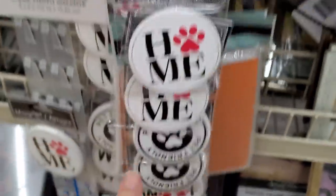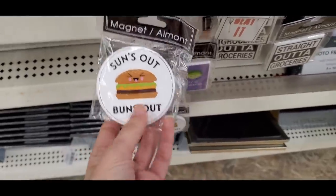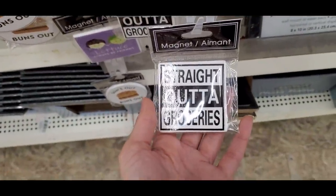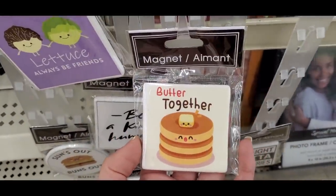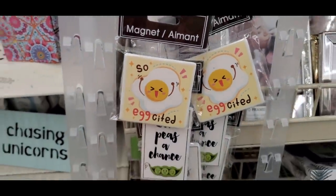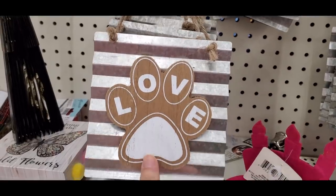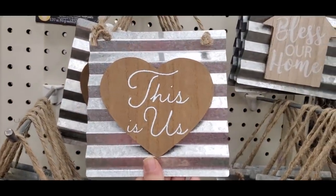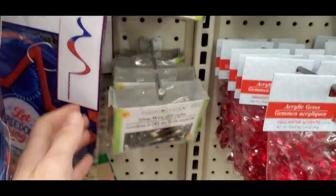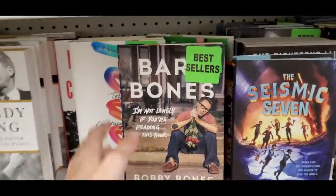Just so you guys know, these trips to Dollar Tree are not one store — it's multiple stores and multiple trips. Sometimes I go and find absolutely nothing, but I paste all the clips together into one giant shopping video. I have like 40 Dollar Trees near me and I rotate them all. A lot of good stuff sells out really quickly, so go consistently each week to see what's new.